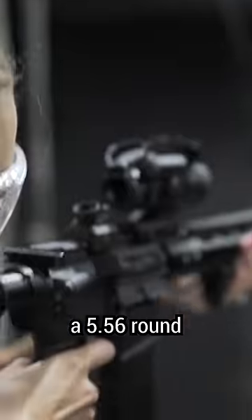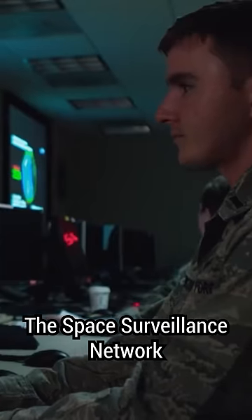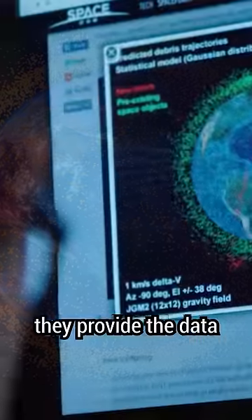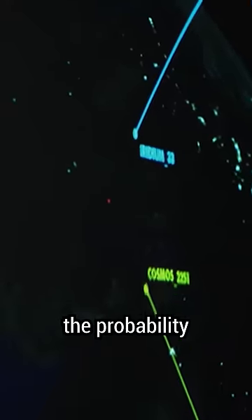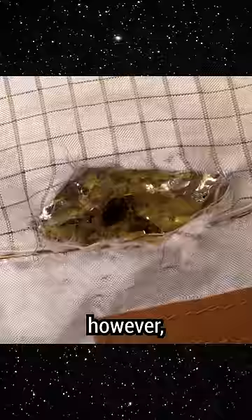For reference, a 5.56 round travels at over 2,000 miles an hour. The Space Surveillance Network keeps track and predicts pathways of space junk. They provide the data to NASA so they can compute the probability of collisions and decide if an avoidance maneuver is necessary.